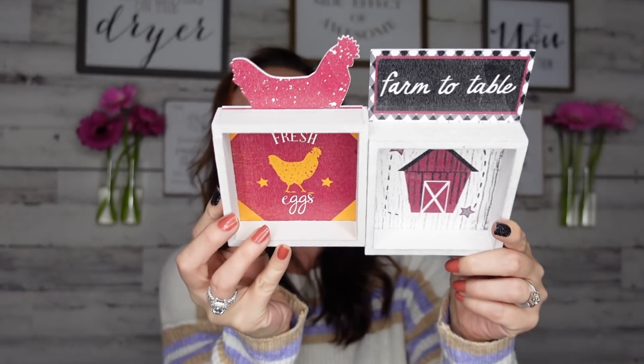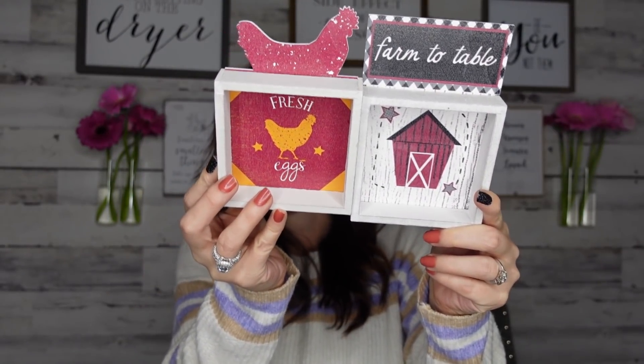The first thing I found — I thought these were super cute. I love their home decor. They had several to pick from, but these are the two I picked up. This one says 'Farm to Table' and 'Fresh Eggs.' I love these types of home decors because you can put them on a credenza or a shelf in your kitchen.